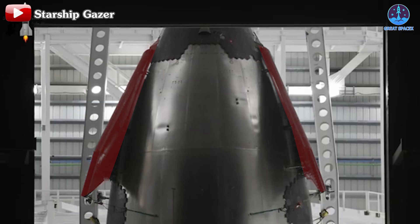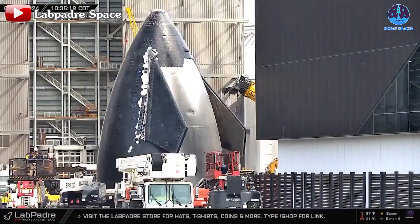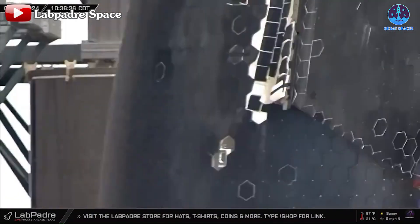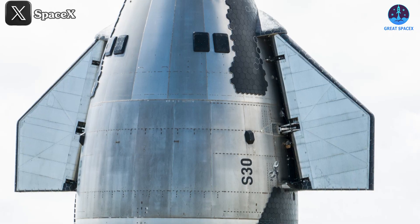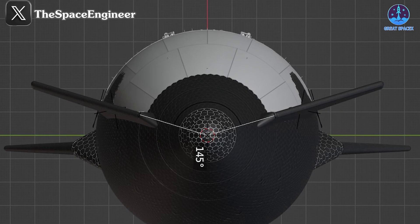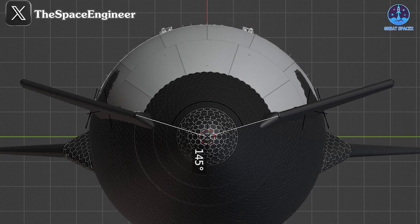Musk has been hinting at these adjustments for a while and now we're finally seeing them come to life. The first of the V2 prototypes, S33 and S34, have already been produced and they introduce several notable design changes, particularly concerning the forward flaps. Musk had been teasing these changes as far back as 2021, when he mentioned that forward flaps will change a lot in upcoming versions of Starship — smaller and more leeward. However, despite those discussions, the new flap design wasn't applied to the later V1 models. After the issues encountered with the flaps in Flight 4, this design revision resurfaced. Musk elaborated, stating that a new version of Starship would shift the forward flaps leeward, improving reliability, ease of manufacturing, and payload capacity to orbit.